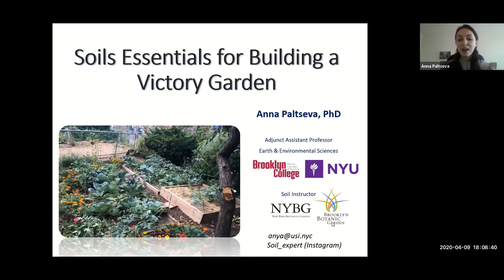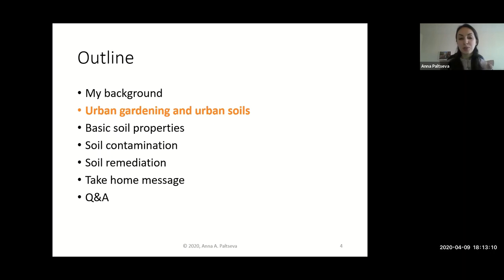Dr. Anna Peltseva. I teach at Brooklyn College and New York University, so I'm so glad to see some of my students joining me today. I'm also an instructor at New York Botanical Garden and Brooklyn Botanic Garden where I teach soils. We'll start a little bit with urban soils, what they are, and then we will continue from there.